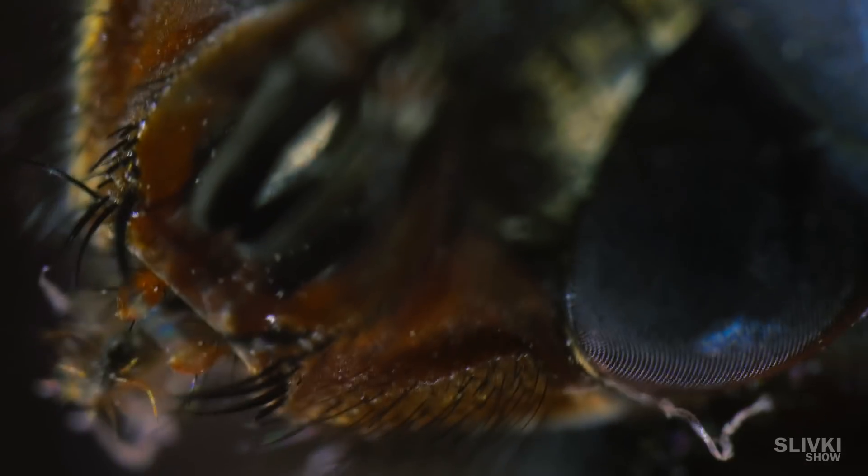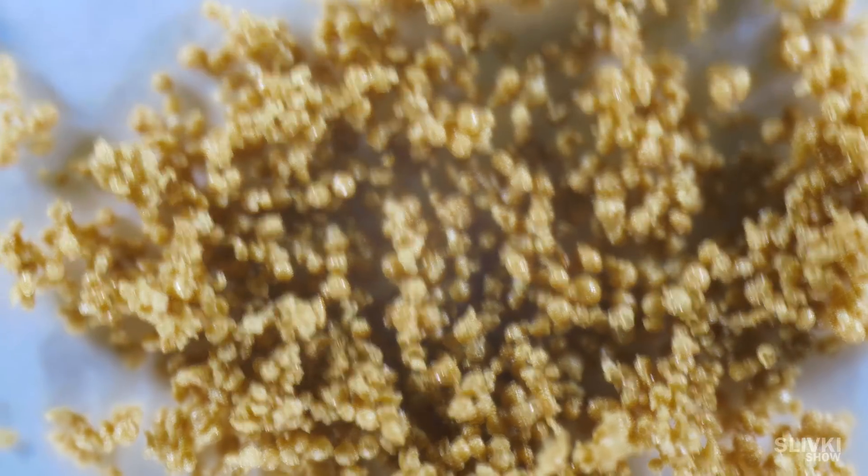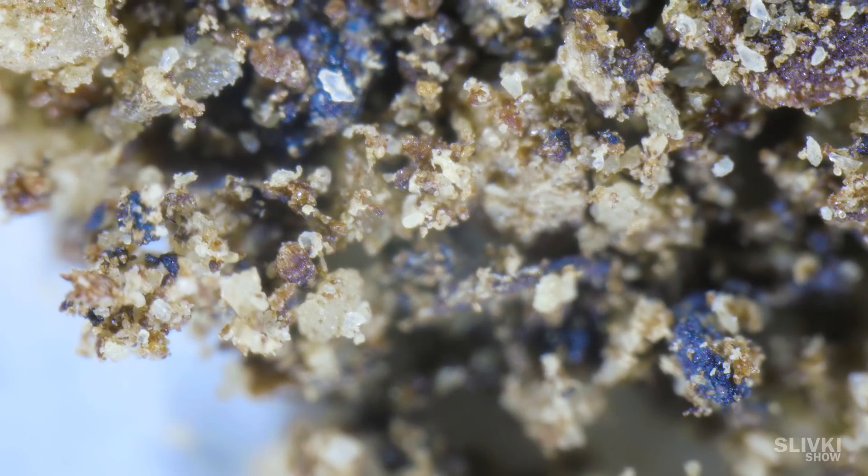This is a fly's face. Instant coffee. And chili powder.